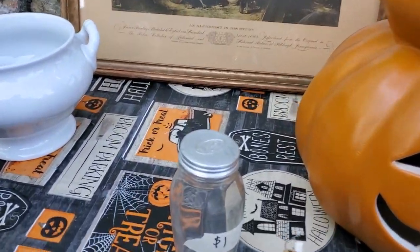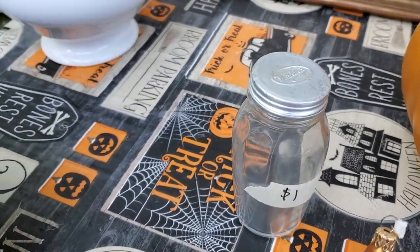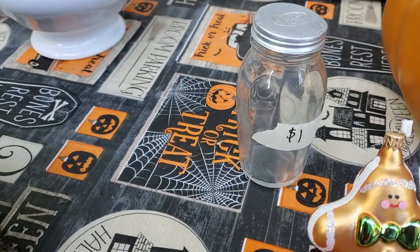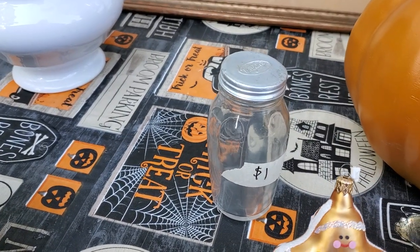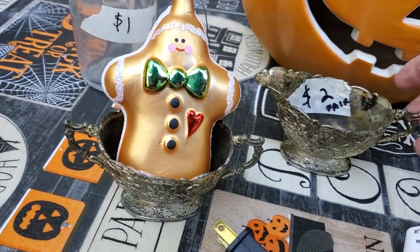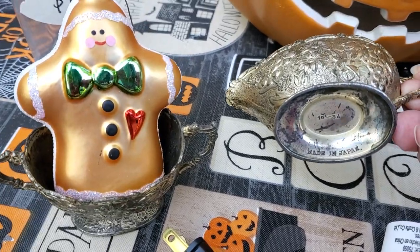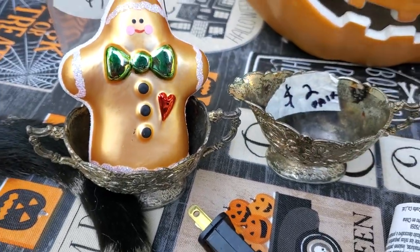Then I got this beautiful shaped Watkins bottle or jar for a dollar. I also got this old sugar and creamer — they're made in Japan — that was two dollars for the pair.